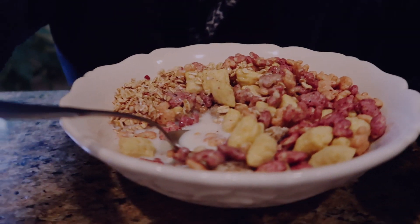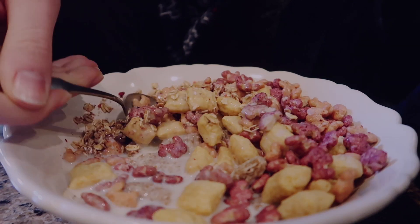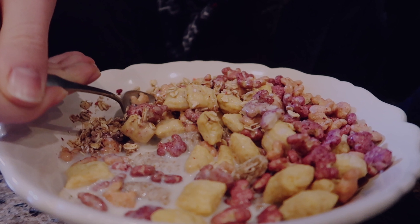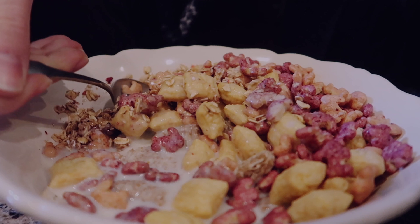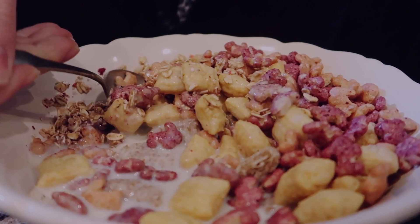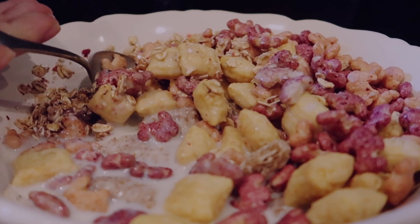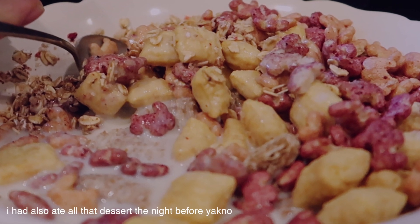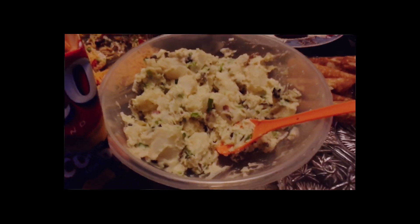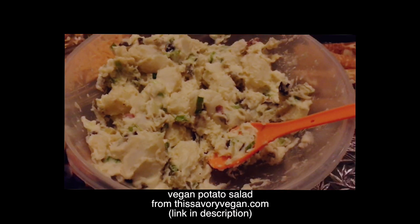I didn't eat lunch this day. We were taking my brother and his wife to the airport at like four or five in the morning, and when we got home I just slept for a lot more hours. I had breakfast around almost lunchtime and then just didn't eat lunch. Then I went to a party.